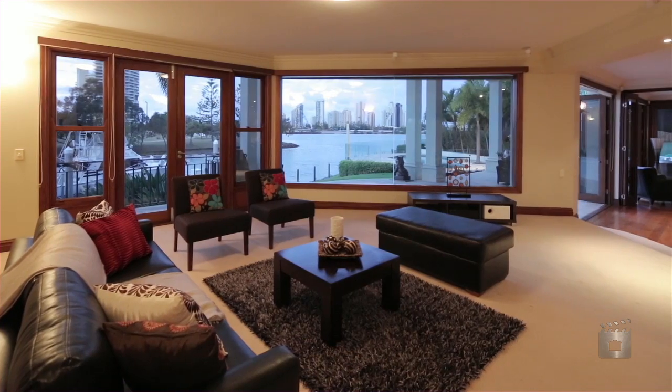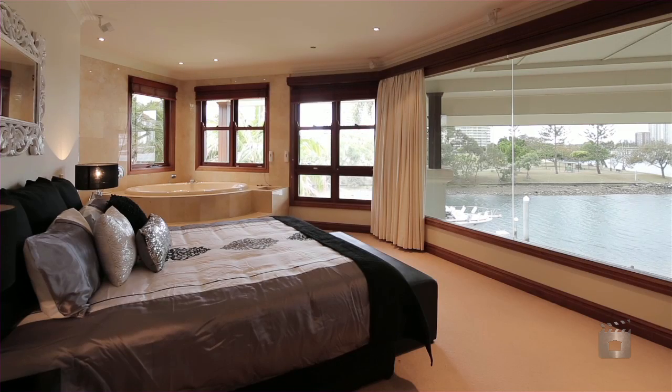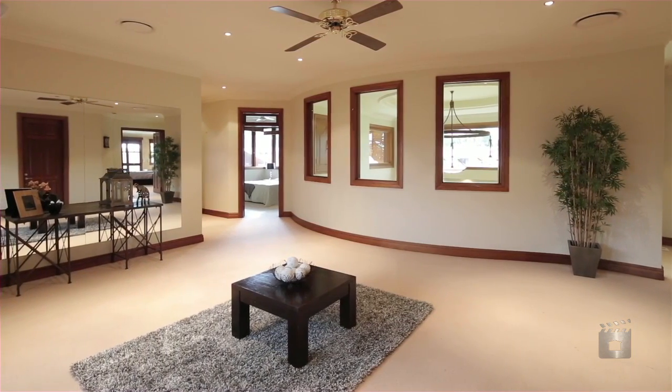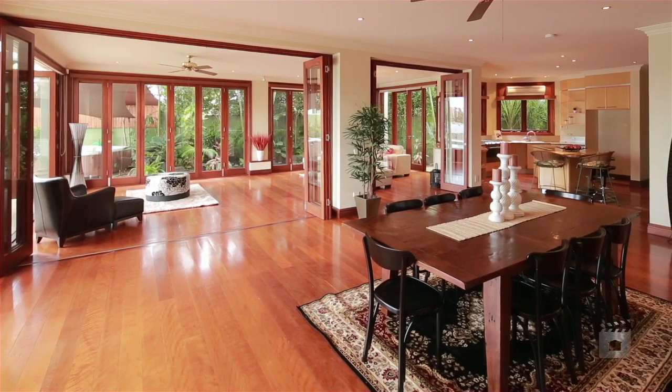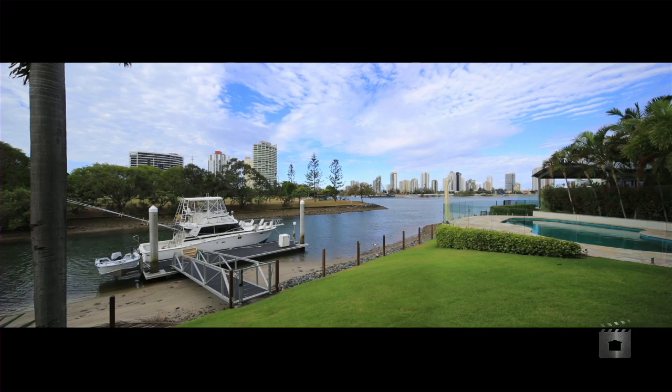The functional layout is spread over two levels, whilst the expansive gardens surrounding the home ensure privacy, offering four large bedrooms plus a fully self-contained caretaker's residence, an additional upstairs getaway for kids and an office with external access. The indoor and outdoor entertaining areas offer dazzling Surfers Paradise skyline and river views.